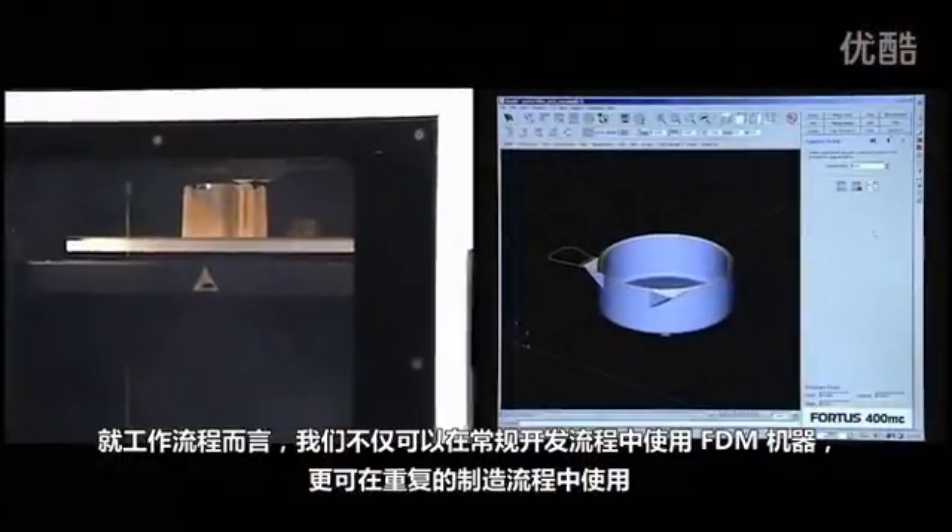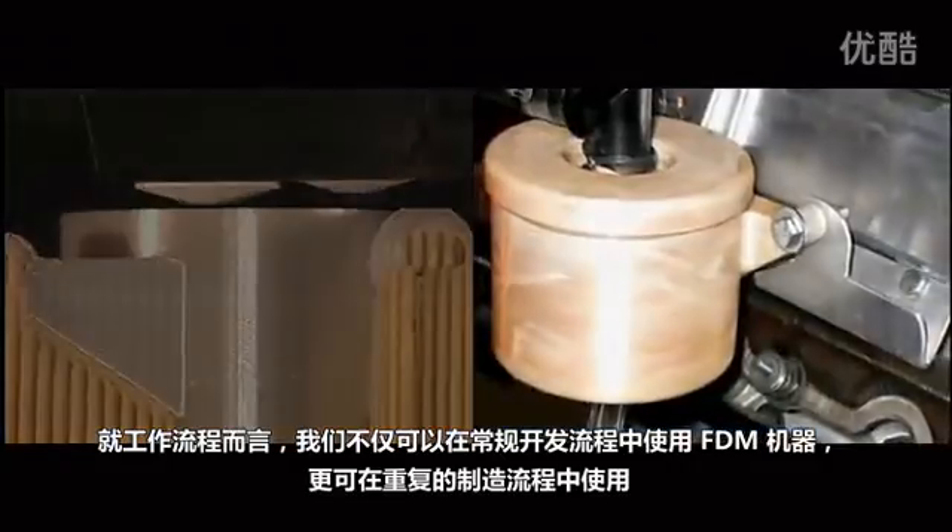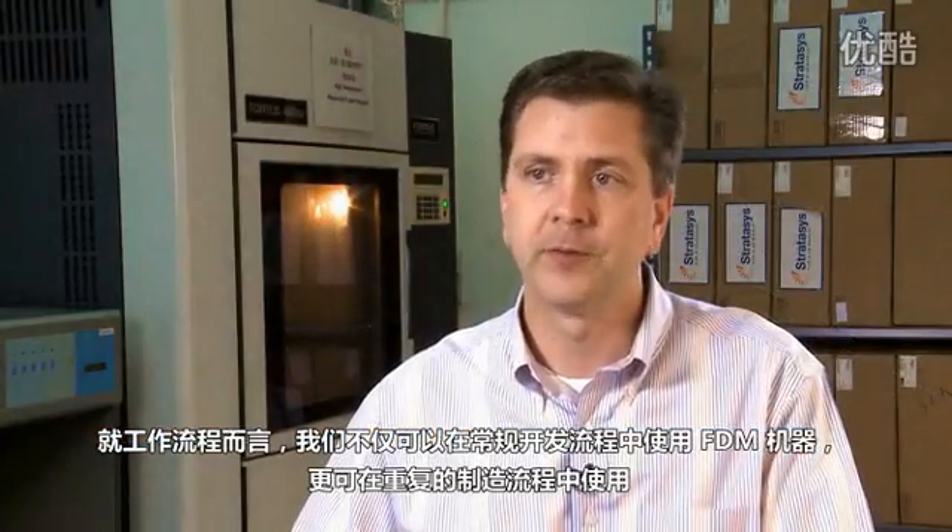In terms of workflow, we've not only been able to use the FDM machine in terms of our regular development process, but also the recurring manufacturing process.